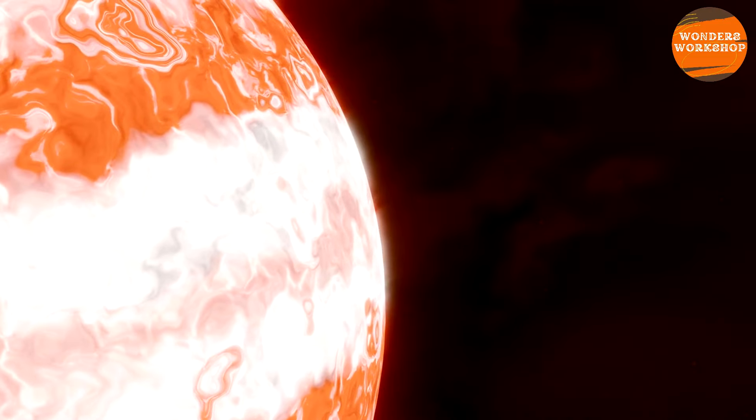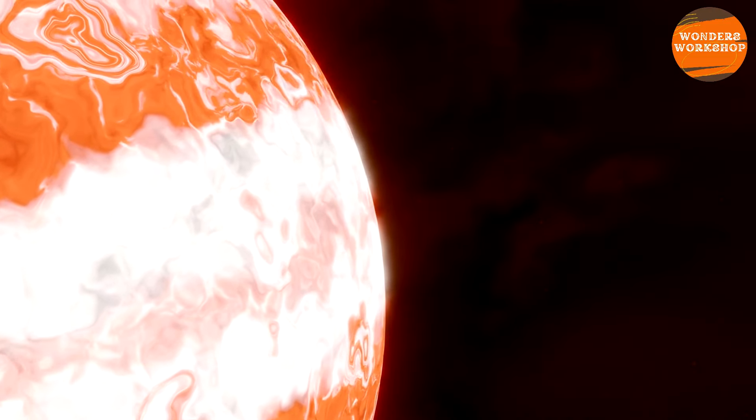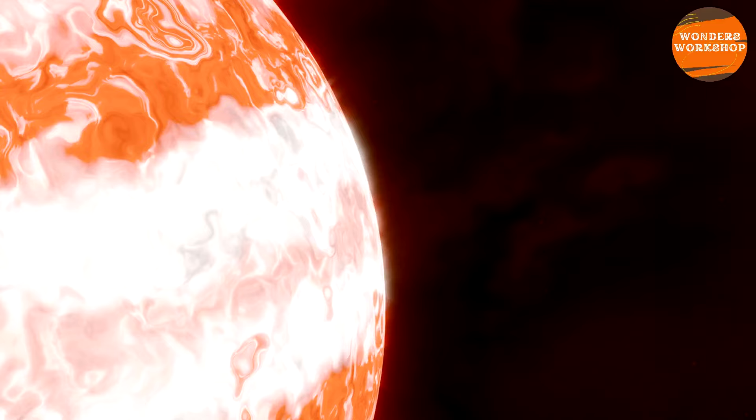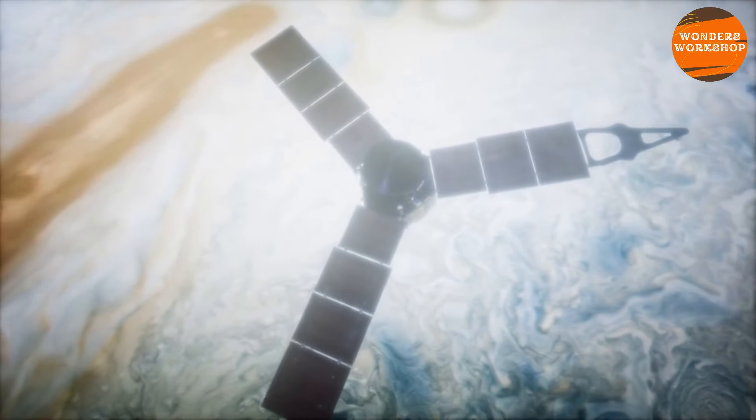Called liquid metallic hydrogen, this strange ocean probably fills most of the interior of Jupiter, tightly surrounding its mysterious core — a core that exists under enormous atmospheric pressure, estimated at about 100 million times the atmospheric pressure at sea level on Earth.